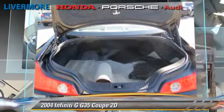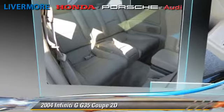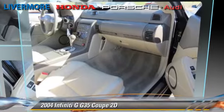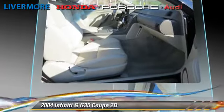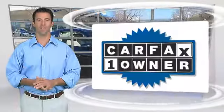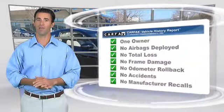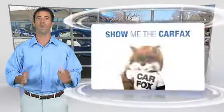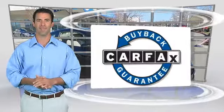Give us a call to schedule your test drive today. This is a one-owner vehicle with the Carfax vehicle history report. Be sure to find a complimentary copy of this report online or contact the dealership. This vehicle qualifies for the Carfax buyback guarantee.